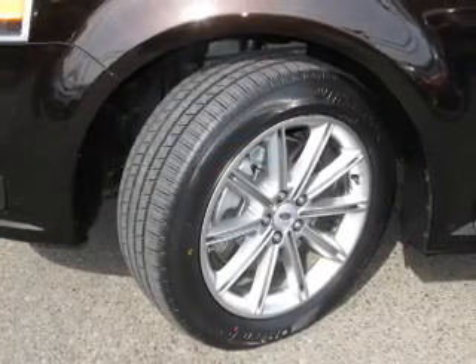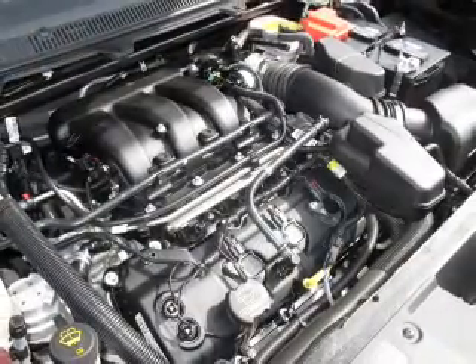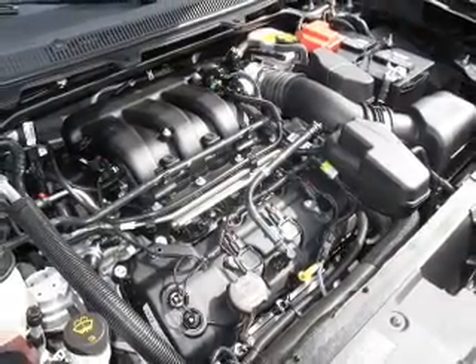You will appreciate the safety feature of anti-lock brakes. Heated seats make cold weather driving more endurable, and memory settings make for a more comfortable ride.